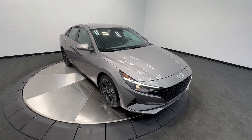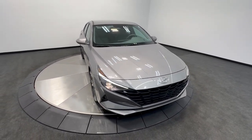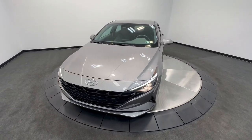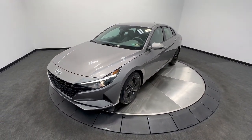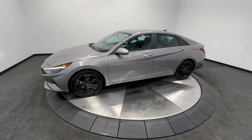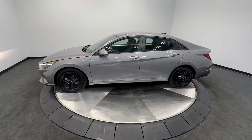Get acquainted with the 2021 Hyundai Elantra. This vehicle is an outstanding buy with fewer than 20,000 miles on the odometer. This energetic and feature-packed Elantra delivers the style and convenience you need to make driving a soothing part of your busy day.